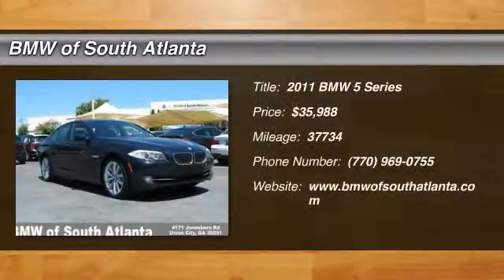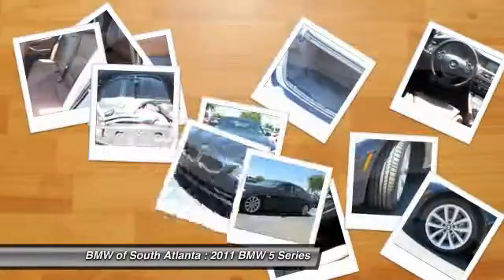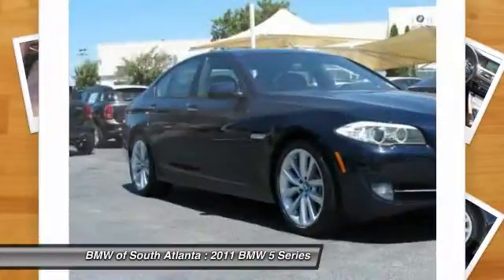The 2011 5 Series. The 5 Series incorporates bold styling cues that departed from BMW's traditional styling language.